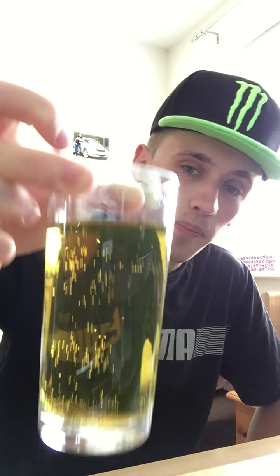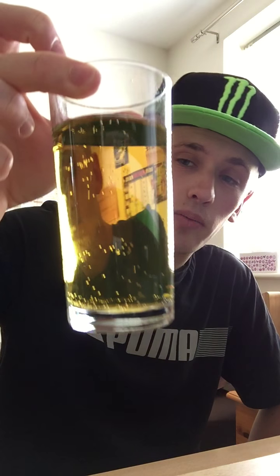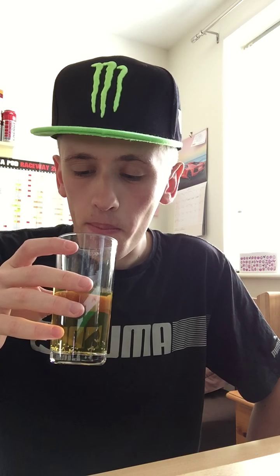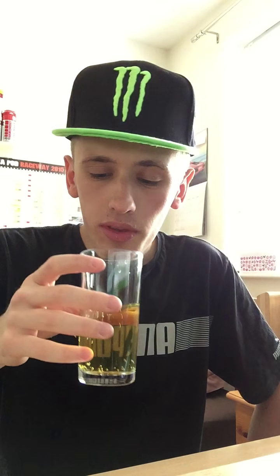It is quite see-through this one actually, and of course it is fizzy. The smell — it smells like a standard energy drink. Nevertheless guys, let's taste some. Yep, that is definitely the standard energy drink.